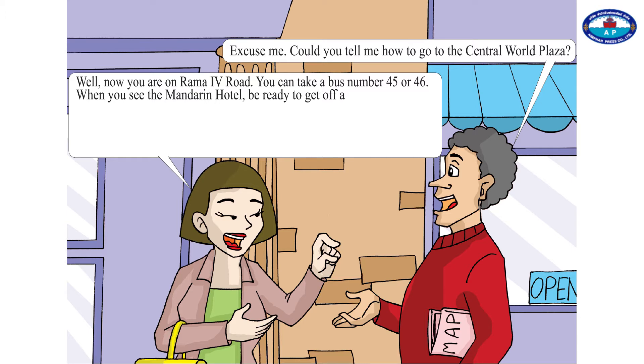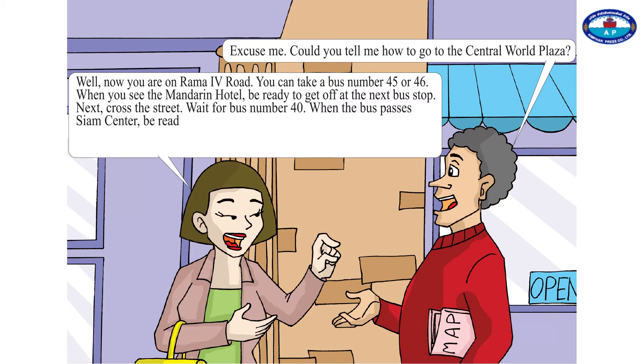When you see the Mandarin Hotel, be ready to get off at the next bus stop. Next, cross the street. Wait for bus number 40. When the bus passes Siam Centre, be ready to get off at the next bus stop.